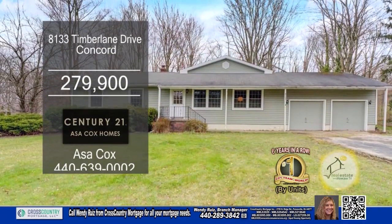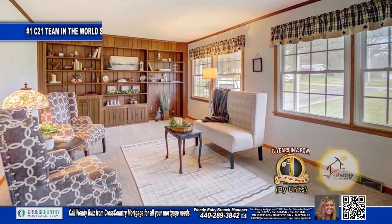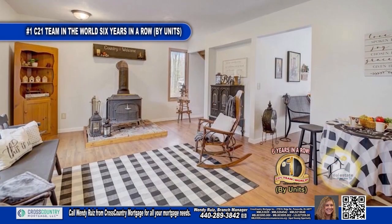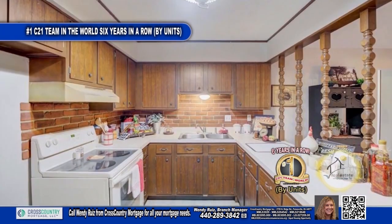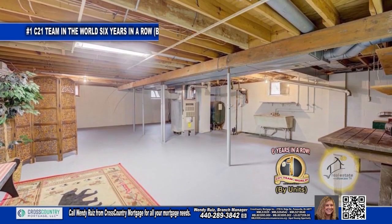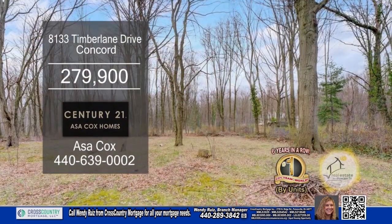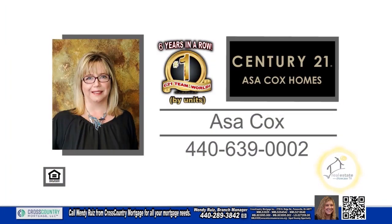This home in Concord boasts four bedrooms and two and a half baths. As you enter, you'll notice a spacious living room. The family room is the perfect place to cozy up on those chilly evenings. The kitchen offers ample cabinet and countertop space. The basement is waiting for your finishing touches. The backyard is perfect for hosting summer parties. For a private showing, contact the number one Century 21 team in the world by units, Asa Cox Homes.